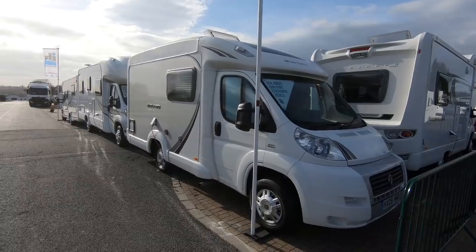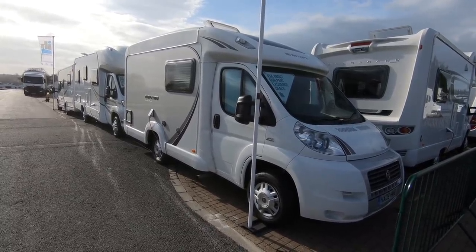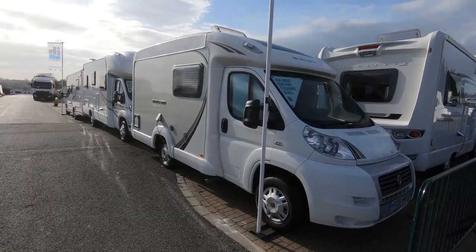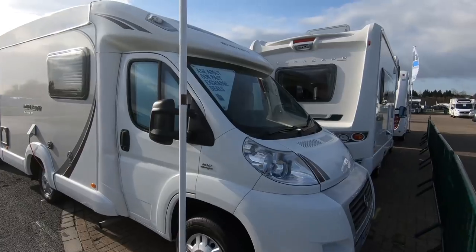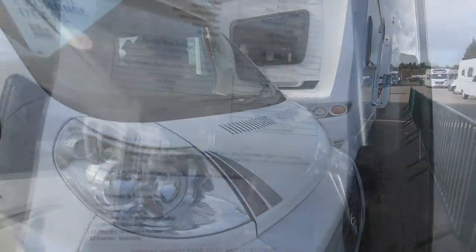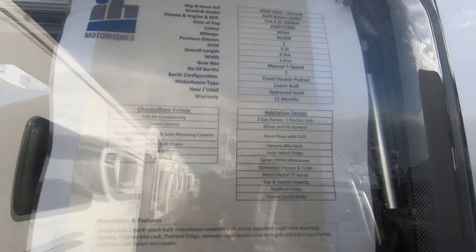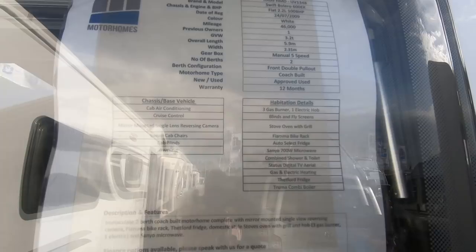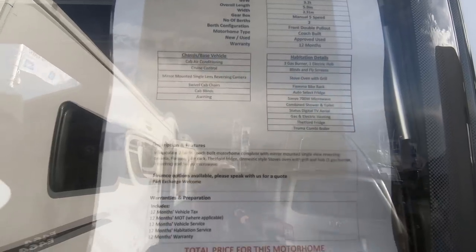Right, so I've just come across this one - it's a Bolero, it's a 09 registration, it's a Bolero 600 EK - end kitchen - that's about £32,000. It's got 46,000 miles on the clock, so it's well used. It's 3.2 tonnes, under 6 metres, 5-speed manual, and it's a front double pull-out. Let's have a look inside.